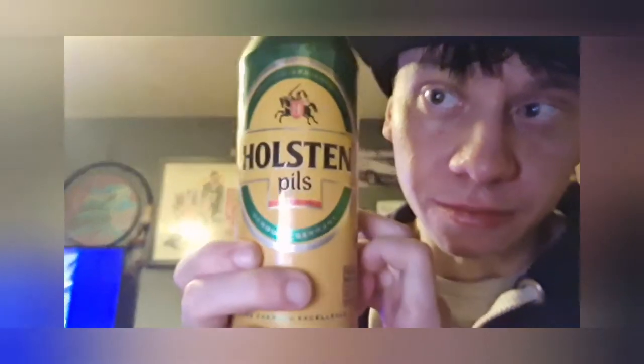Look at that can. I've had this before and I absolutely love it. It's really good. There's the can there - it's pretty cool, nice looking can. Green, yellow can. It looks brilliant. But it's not always about the can, is it? It's about the actual beer inside the can.